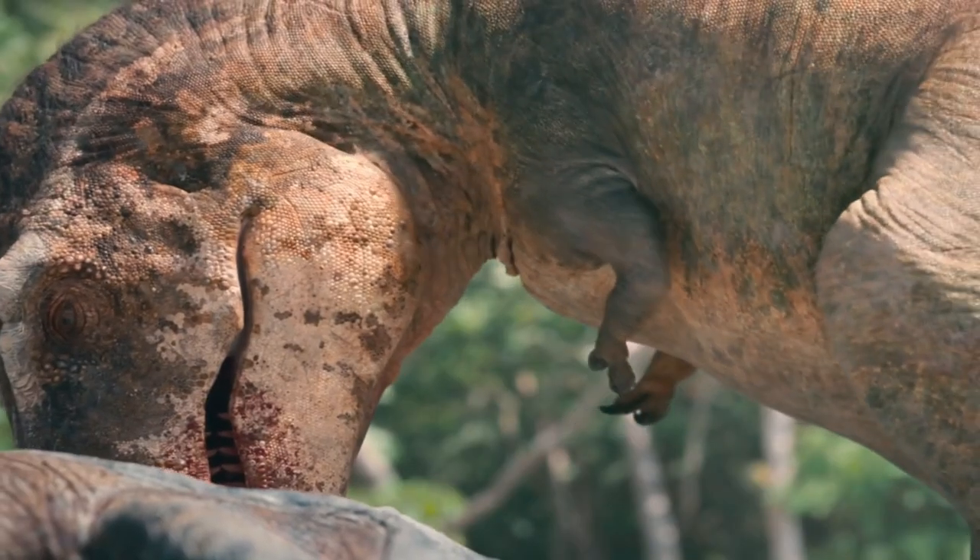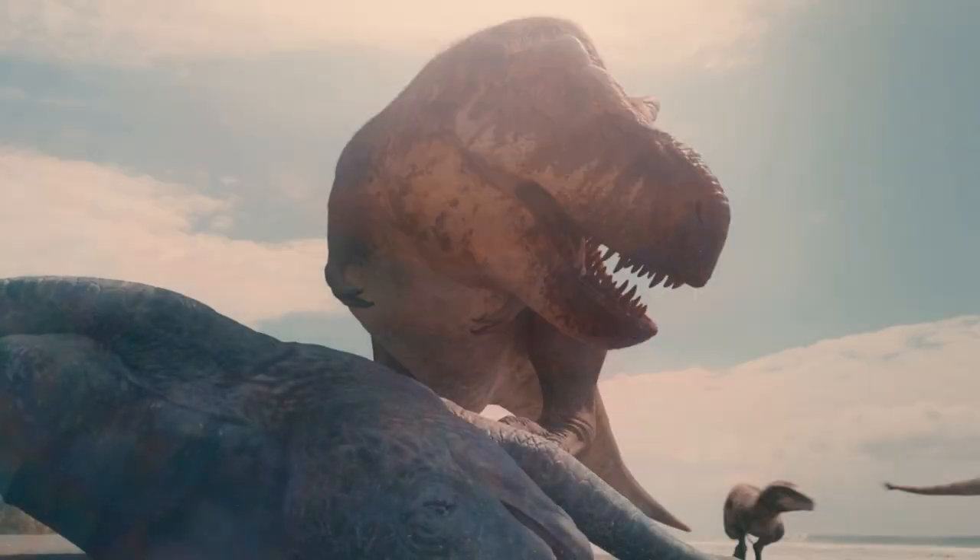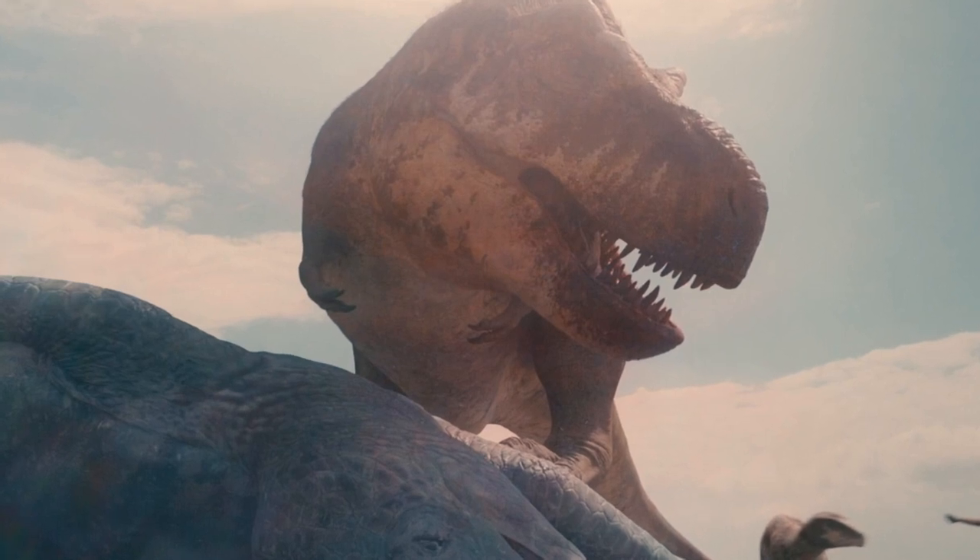T-Rex has the most powerful jaws in nature and can bite with the force of over five tons. The young are keen for a taste, but he's not sharing it. It's time for them to learn to hunt for themselves.